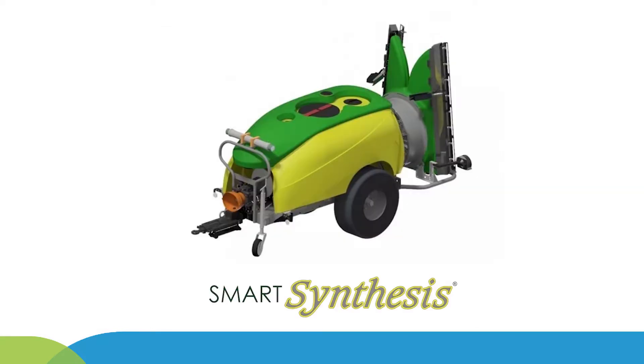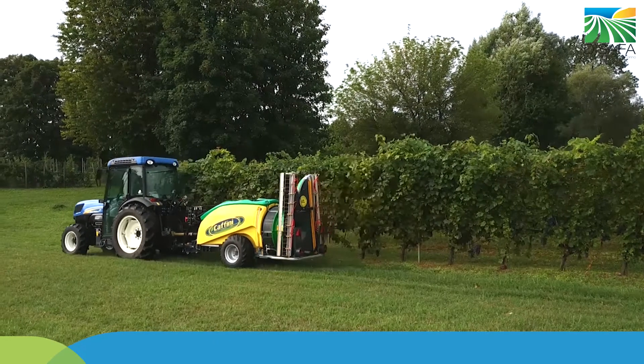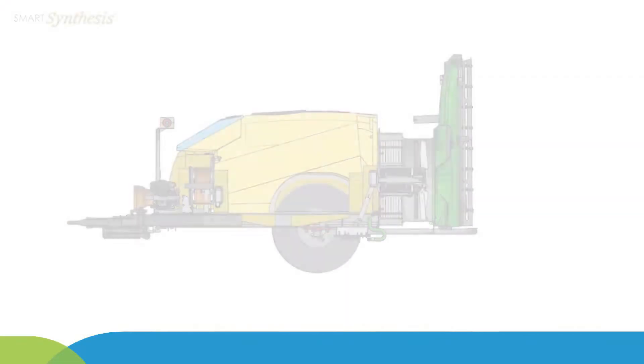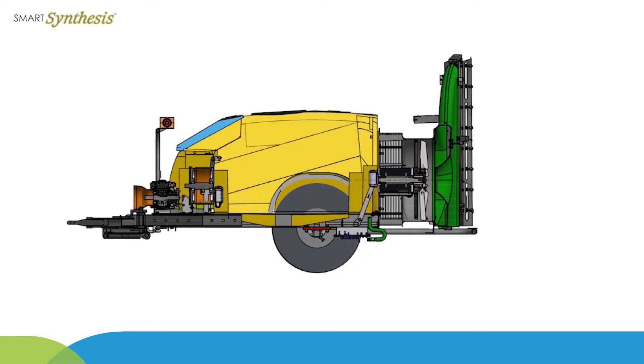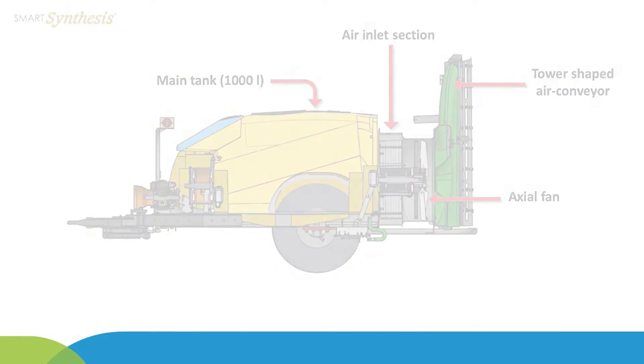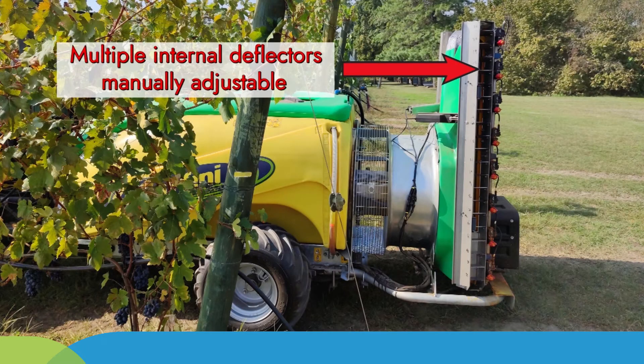A prototype vineyard sprayer named Smart Synthesis was developed based on the commercial model Synthesis manufactured by Coffini company. The prototype was a trailed sprayer equipped with a 1000-litre polyethylene tank and an axial fan 700 millimetres in diameter, consisting of nine blades sucking air from the front of a tower-shaped air conveyor. The air conveyor is equipped with multiple adjustable deflectors placed internally at the edge of the airstream outlet, allowing the airflow to be directed to precisely match the canopy shape.